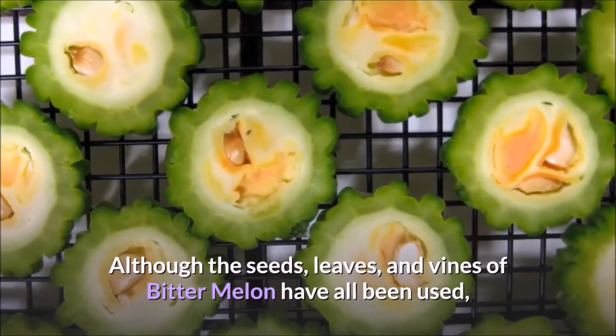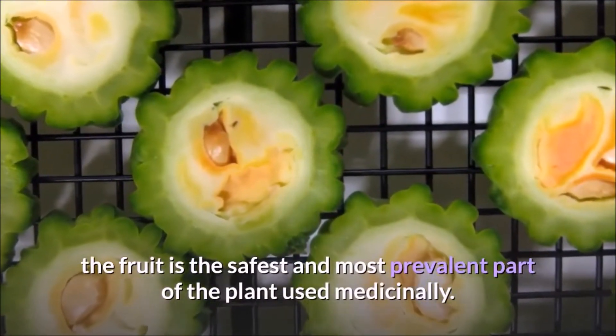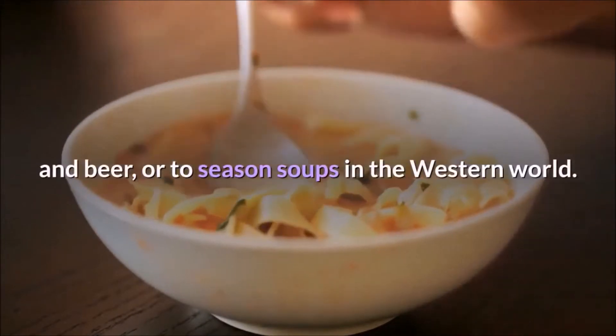Although the seeds, leaves, and vines of bitter melon have all been used, the fruit is the safest and most prevalent part of the plant used medicinally. The leaves and fruit have both been used occasionally to make teas and beer, or to season soups in the Western world.